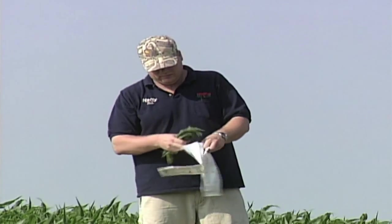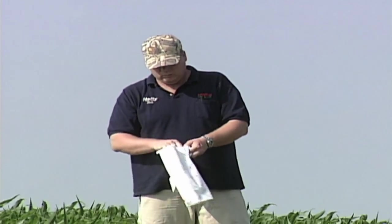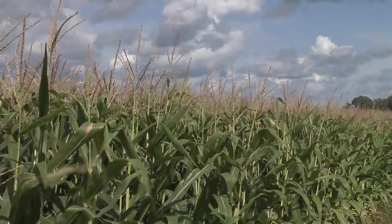We like to verify that we truly have micronutrients getting into the plant by doing plant tissue analysis. We send those samples into a lab to find out if we really have nutrients getting into the plant, because that's really all we care about. We don't care if it's sitting in the soil — we just want it in the plant.